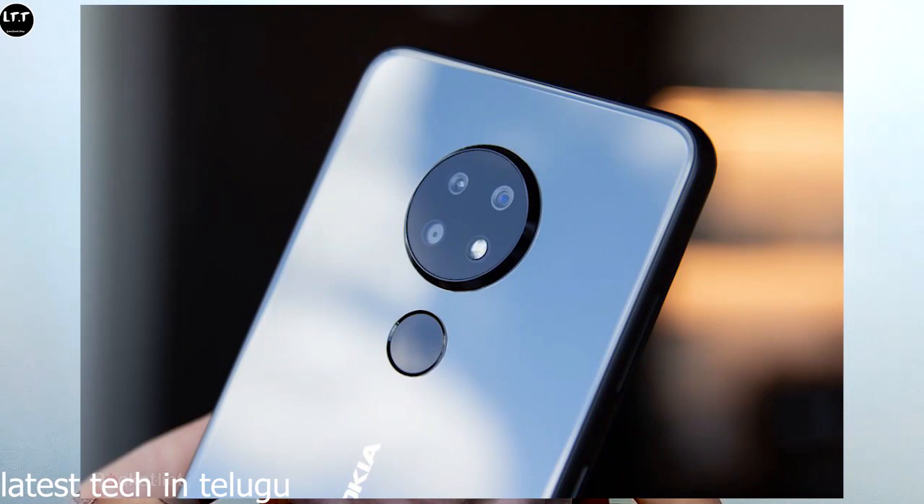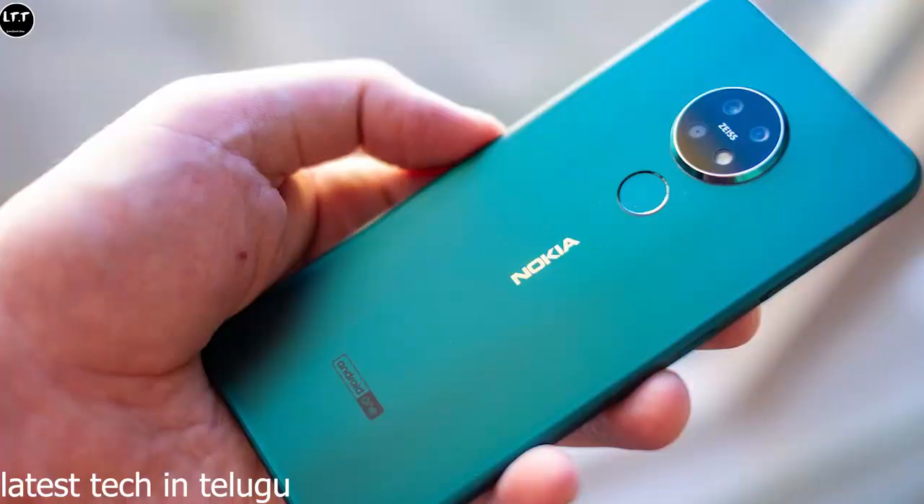The price of the Nokia 6.2 is ₹15,900. With exchange offers, you can get it for around ₹10,500, and there are additional cashback offers available.